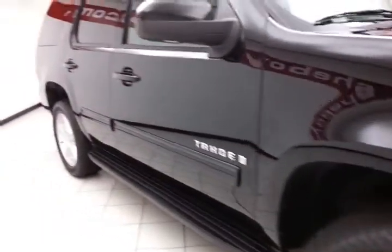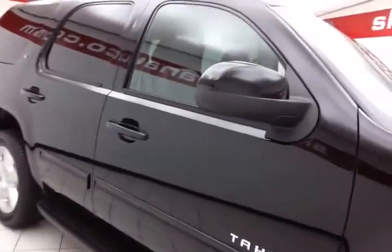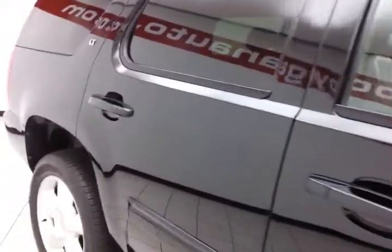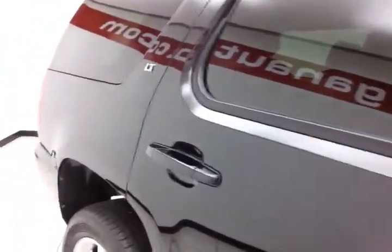20-inch aluminum wheels. Full complement of safety features in the Tahoe, including side curtain airbags throughout, traction control, electronic stability control, all helping to give it a perfect five-star front and side government crash rating. Leather interior, bucket seats.